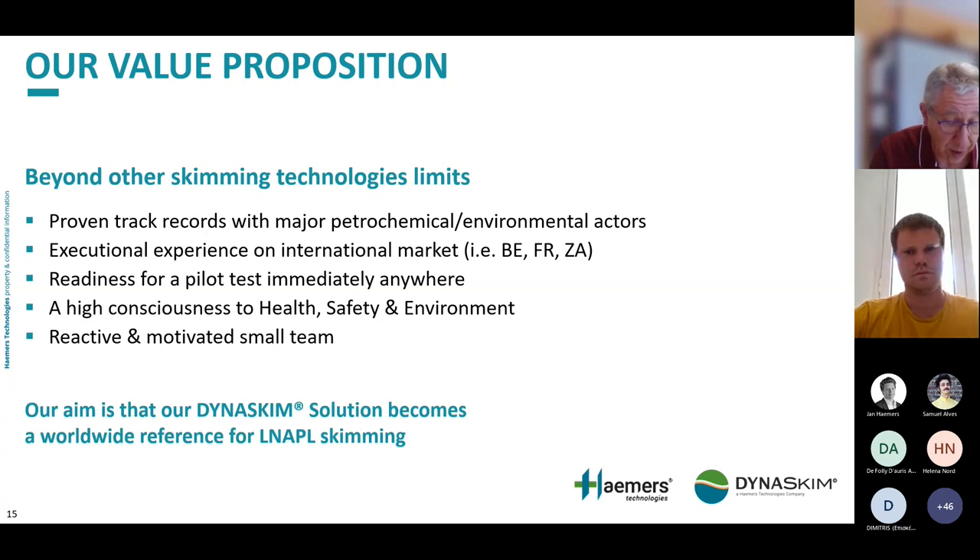Our motto is always: beyond other skimming technology's limits, because we have always succeeded where other technologies have failed. We have a proven track record with major petrochemical and environmental companies, operational experience in the international market, and equipment ready to run pilot tests on short notice. Our aim is that the Dynaskim solution becomes a worldwide reference for LNAPL skimming.